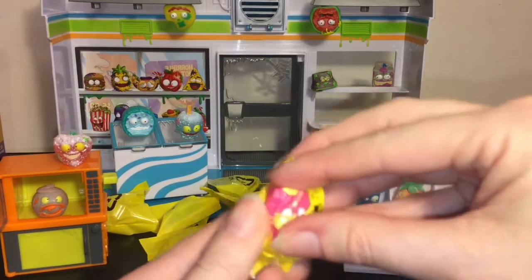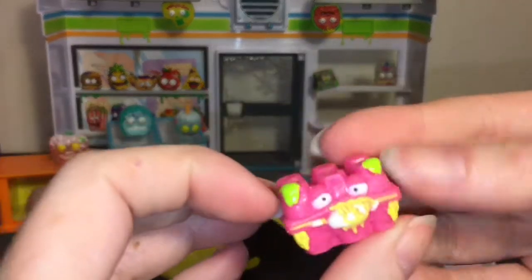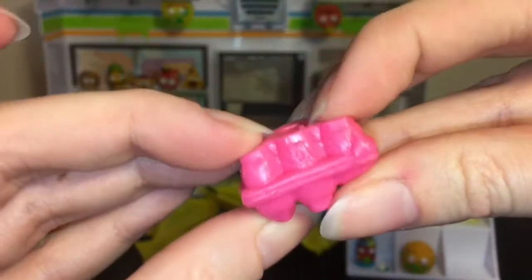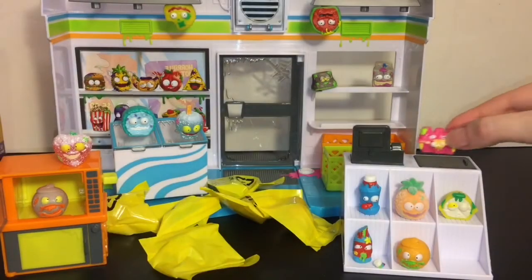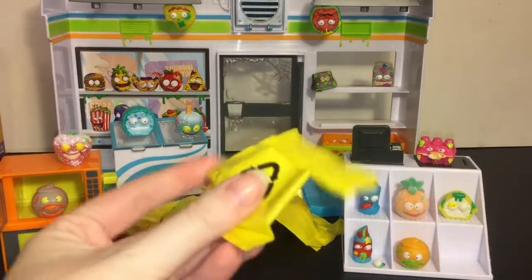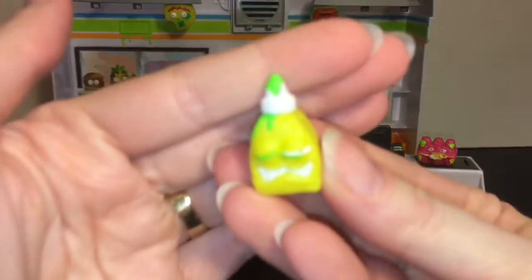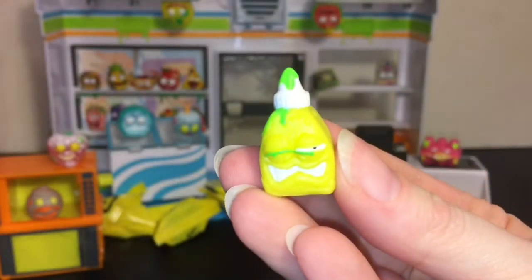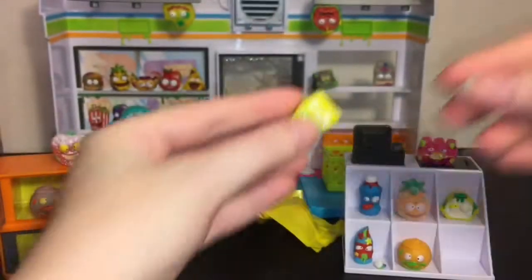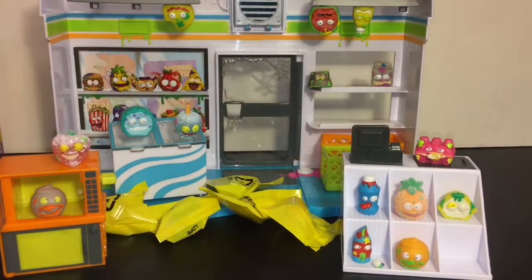Oh yes, this is the Busted Eggs — it's an egg carton gone wrong. Look at the eggs oozing out of its mouth, this one's a lot of fun. We'll put him on the check stand. Next up we have the Icky Eye Drops — it's just oozed shut, not fun. Let's hang him upside down that way he can drip on the floor.